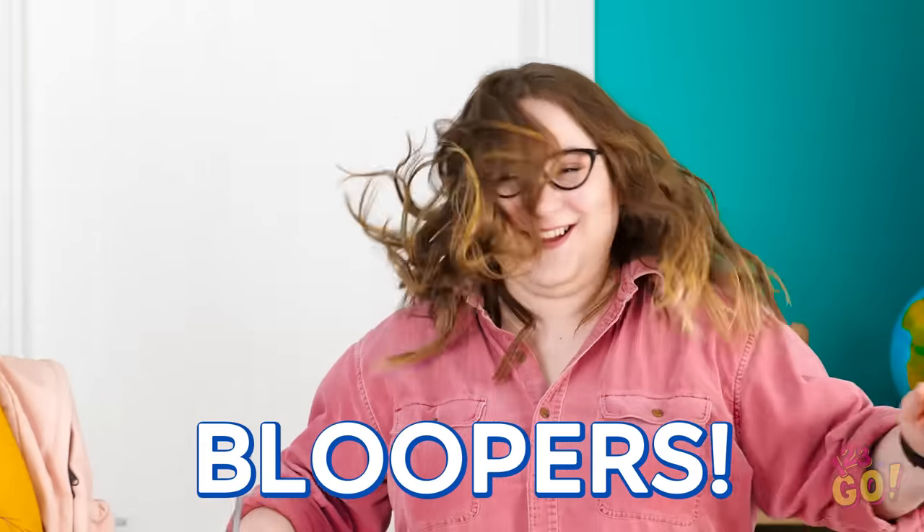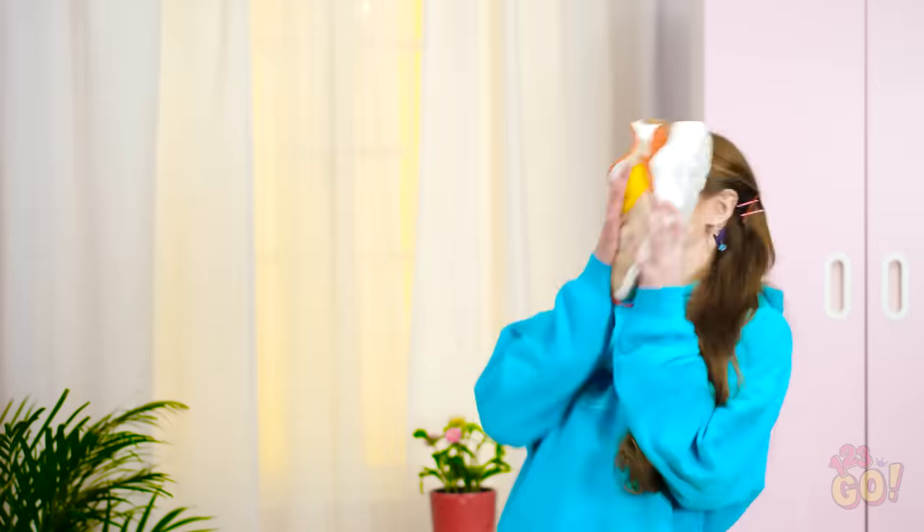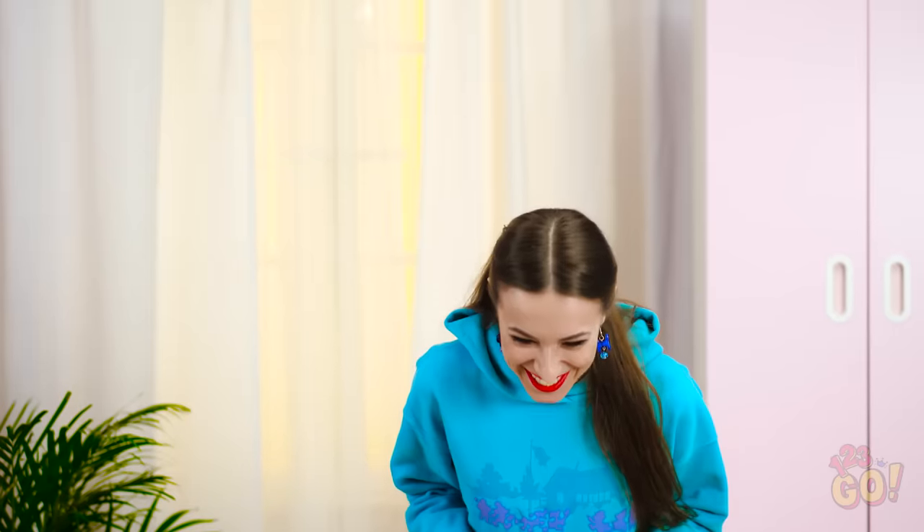Which of these fashion hacks will make your life easier? Be a friend and share these great tricks with your buddies! And as always, don't forget to subscribe to 123Go's YouTube page for more awesome videos like this one!